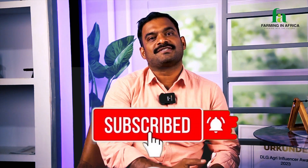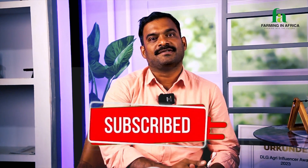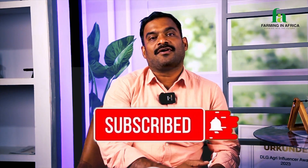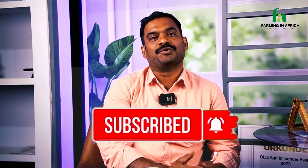My name is Suresh, I am from India. For the first three years I've been following the Farming in Africa channel — this is a very nice channel for farming and animal rearing. Please share, subscribe, and comment, and please follow all social media: Facebook, Instagram, and YouTube.